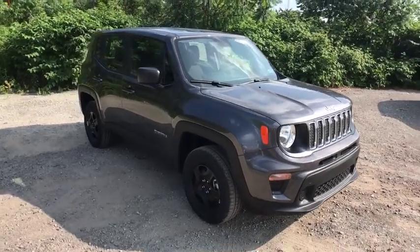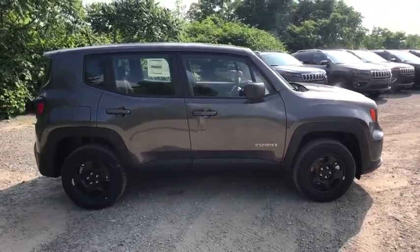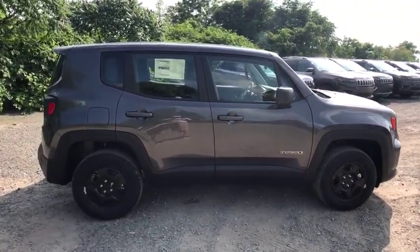Looking for the right vehicle? Check out the 2019 Jeep Renegade. The Jeep Renegade offers full-size capability built into a smaller SUV.